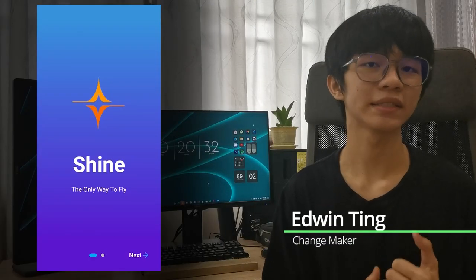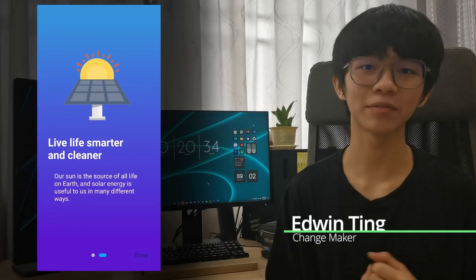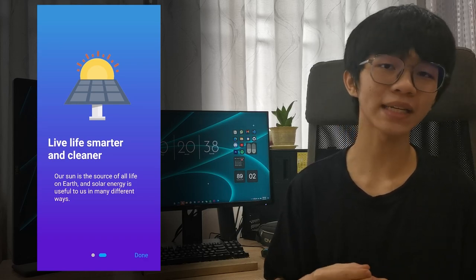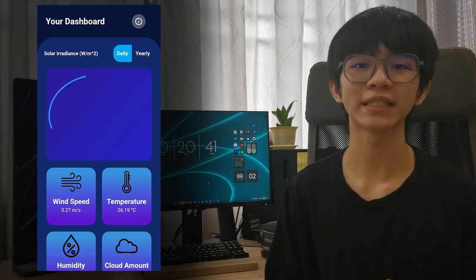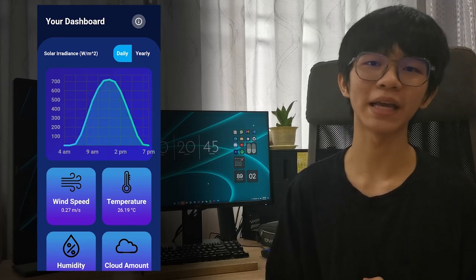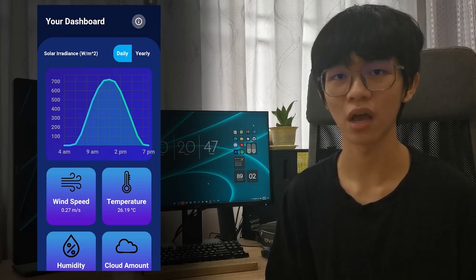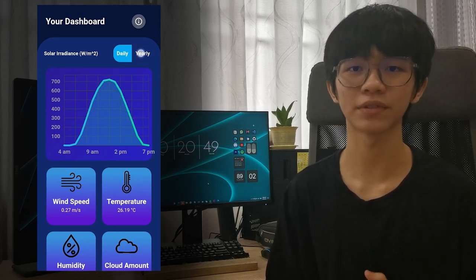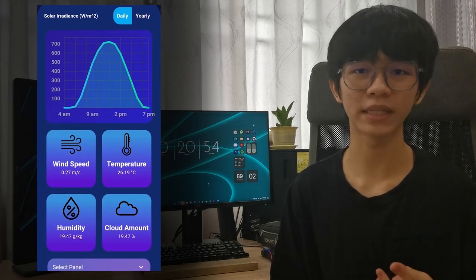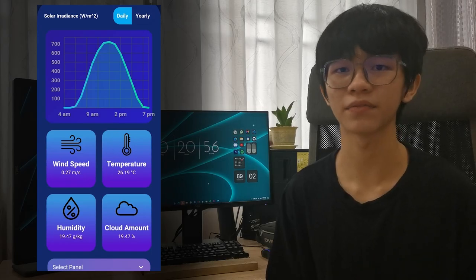After you click into the app, you can see a gorgeous operating screen and a short introduction. After you click done, it will ask for your permission and automatically detect your location, bringing you to the most exciting main page. Here's the most important part — based on the location, it will show you the solar irradiance, which is the solar power received from the sun. You can also access info like wind speed, temperature, humidity, and cloud amount in this simple interface.